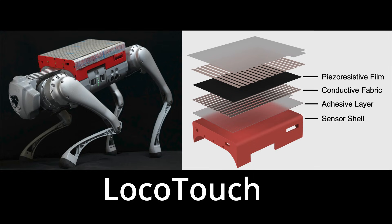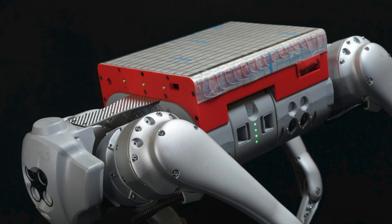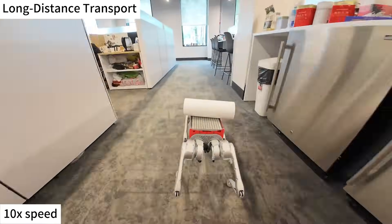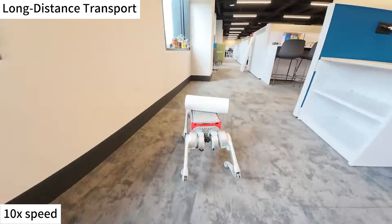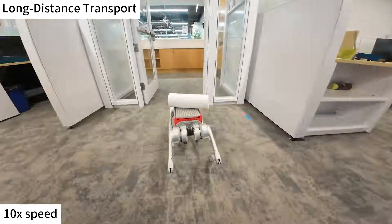This system, known as LocoTouch, features a network of tactile sensors that spans the robot's entire back. As an object shifts, the sensors provide real-time feedback on its position, allowing the robot to continuously adjust its posture and movement to keep the object balanced.